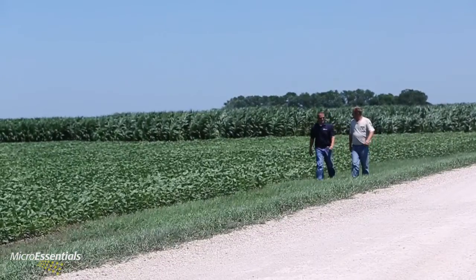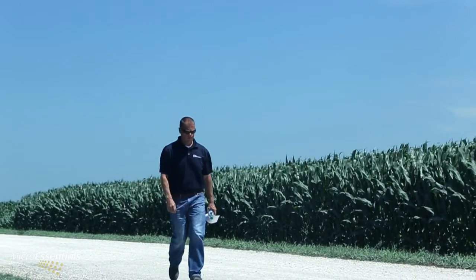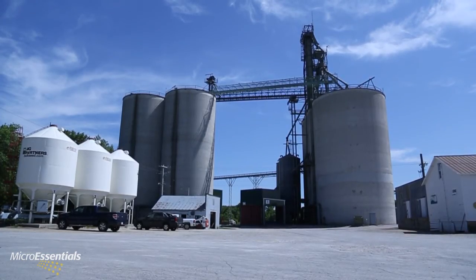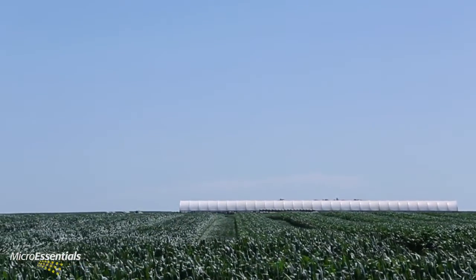Our normal program in this area for monitoring crop needs as far as nutrients would be through grid sampling. That's primarily done on a two-and-a-half-acre grid. We're mainly doing those on a four-year rotation just to make sure that we're keeping up with the amount of nutrients that are pulling out of the soil. Micronutrients we're sampling for are primarily zinc, sulfur, and boron, and even manganese as well. We also do some tissue sampling along with that to monitor what we're actually getting into the crop throughout the growing season. The results consistently come back showing deficient or somewhat low in sulfur, zinc, and boron wherever we aren't already addressing those needs.